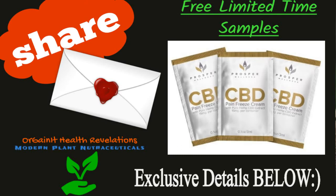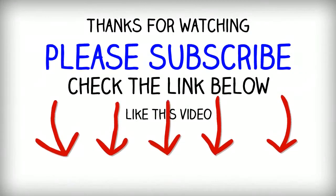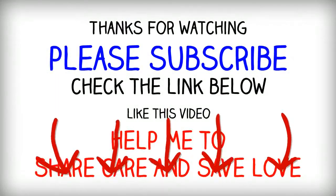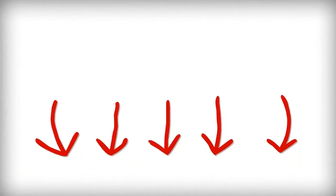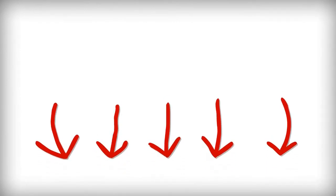Thank you so much for sticking with me here at Organic Health Revelations. I would really love your support. If you enjoyed the video, please give it a thumbs up. If you think your friends could likely love to get their hands on some free samples or like to make the most of the Prosper CBD Pain Freeze sale, be sure to share this message with them. And if you'd like to stay up to date with the latest information for natural health, please subscribe to the channel here. Remember to click the notification bell. And if you have any questions or suggestions, let's chat in the comments below. Thank you for watching. We'll see you next time.